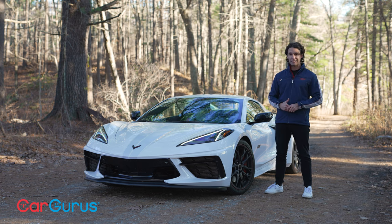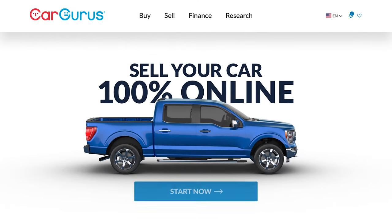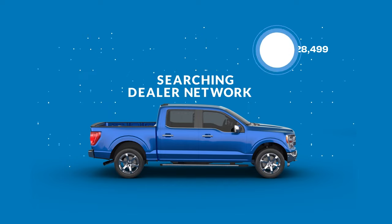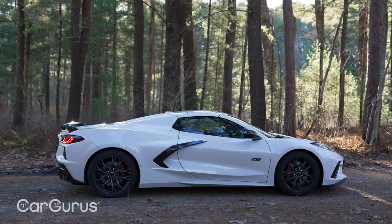It's always a good time to sell your car with CarGurus. Type in a few details, get a cash offer from dealers nationwide, and if you like the price they'll pick up your car and pay you.